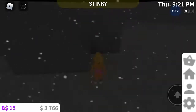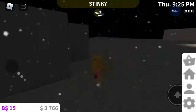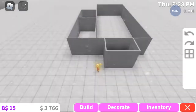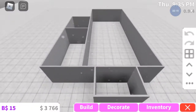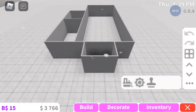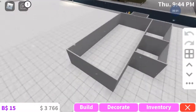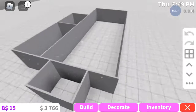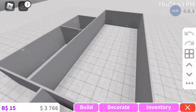Hey guys, welcome back to my channel! Today you can't see my face but that's fine. We are going to be building my house with three thousand seven hundred and sixty six. This is the layout and this is how to build an upstairs house. I am Lily Plays.